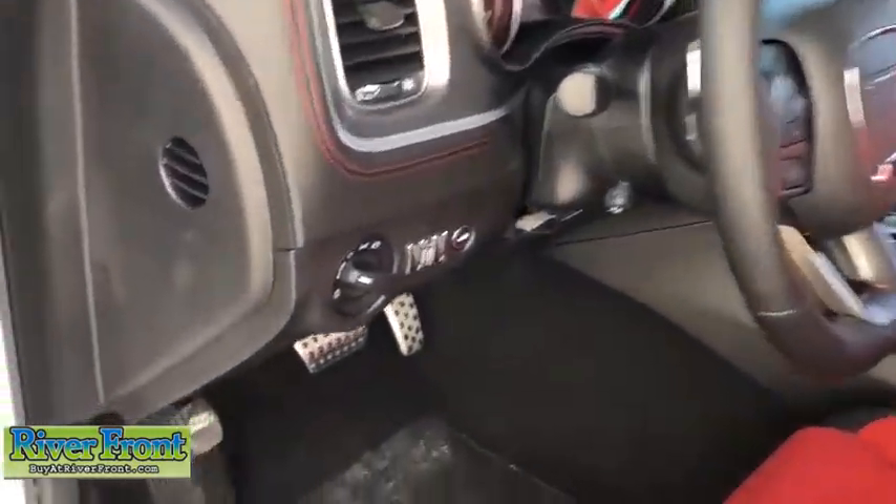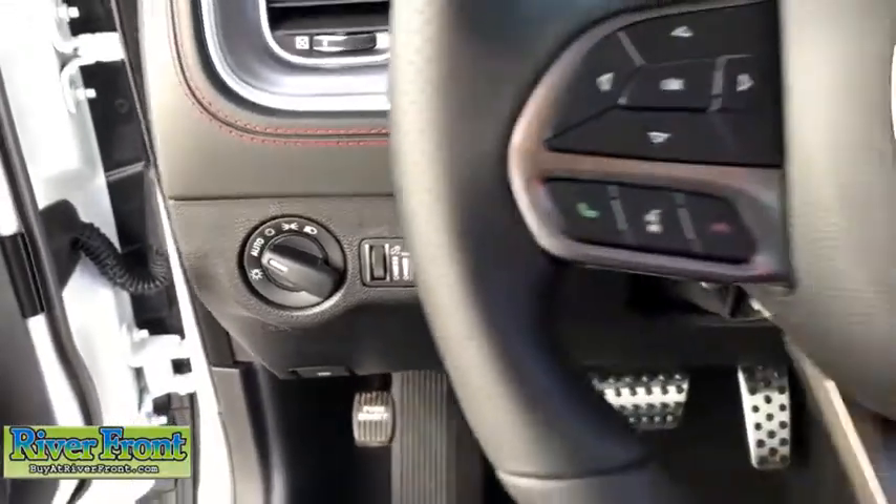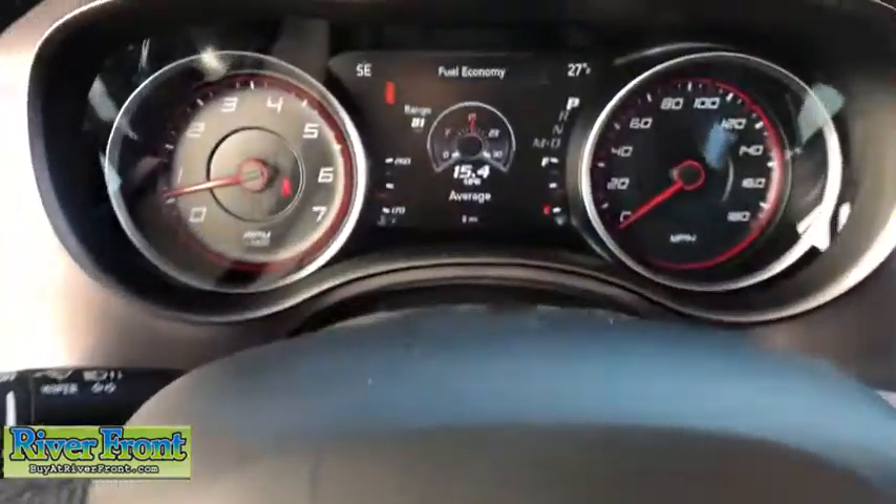Power windows, heated steering wheel, security system, trip computer, rear window defroster, panic alarm, overhead console, tachometer, remote keyless entry, and brake assist.